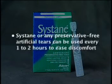If your eyes are irritated or uncomfortable, you can use Zystain or any type of preservative-free artificial tears every one to two hours as necessary. It is important that you space different drops five to ten minutes apart.